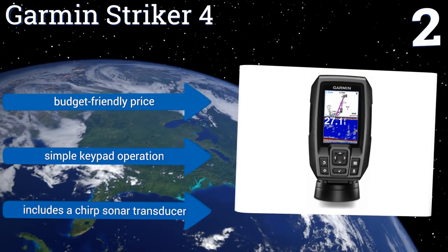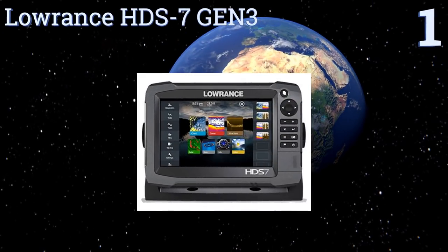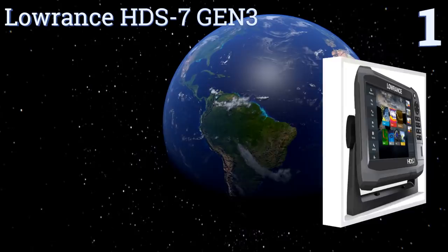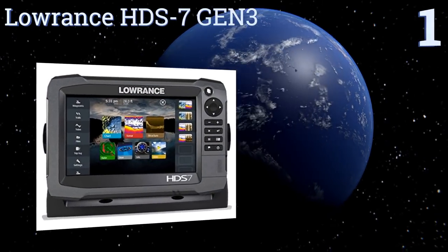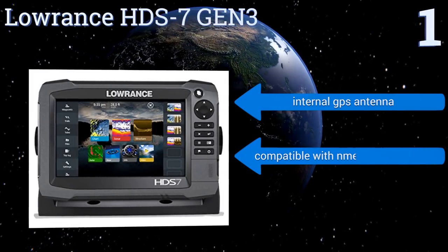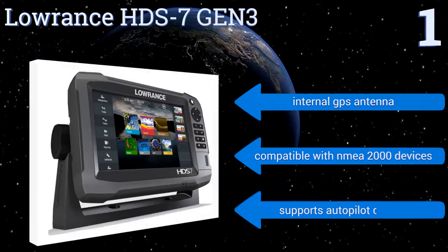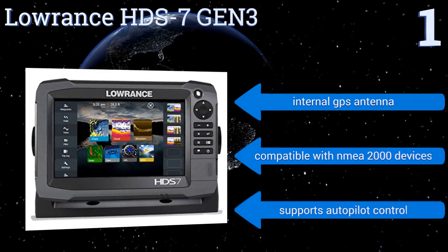Coming in at number one on our list, the Lowrance HDS-7 Gen 3 offers the benefits of a large icon-driven full-color touch screen, an extremely fast processor, wireless connectivity for easy map downloads, and an intuitive keypad operation. When water conditions get rough, it includes an internal GPS antenna, is compatible with NMEA 2000 devices, and supports autopilot control.